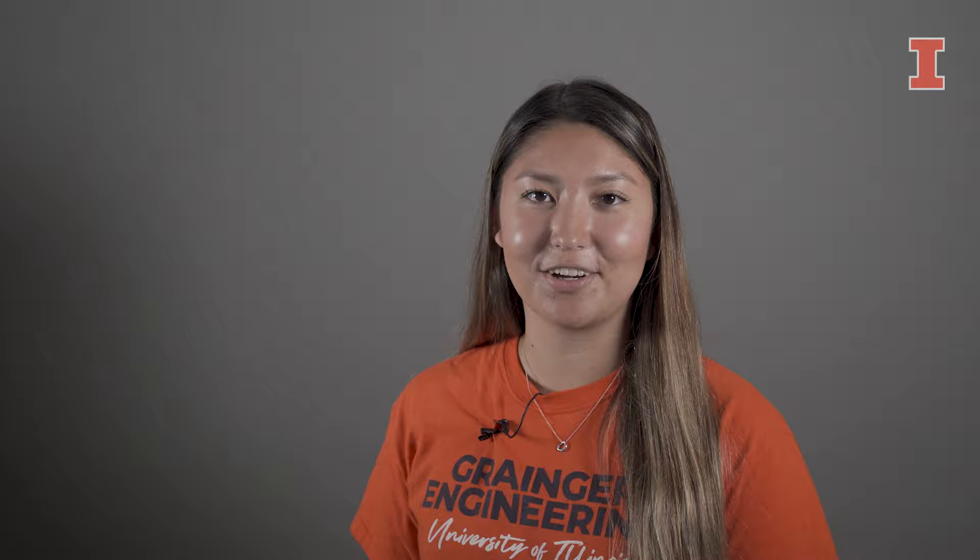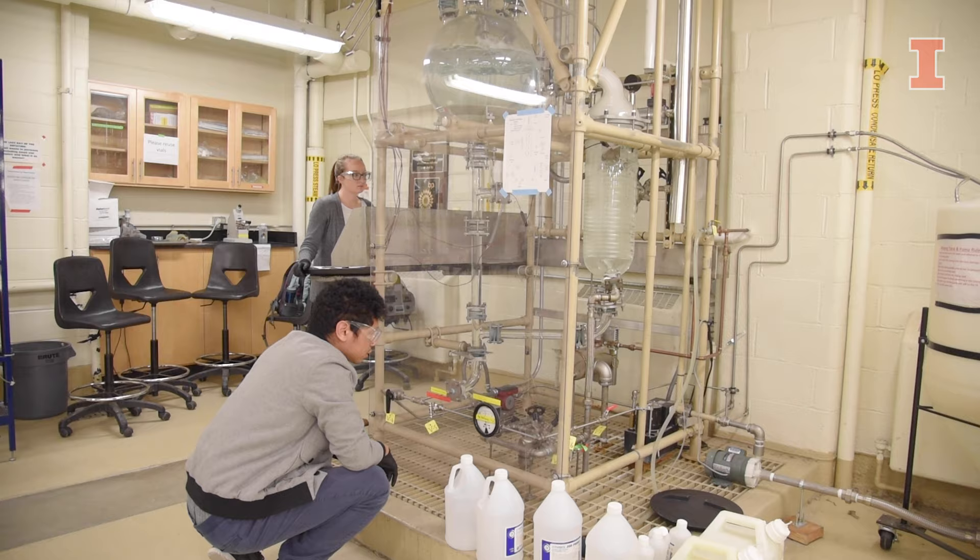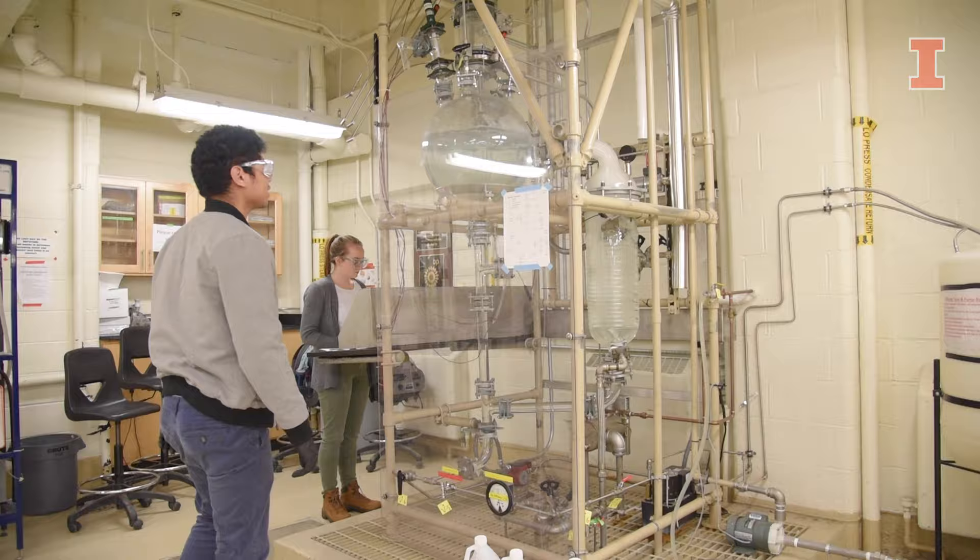Hi, I'm Chikako, and I'm studying chemical engineering. My major has two concentrations: chemical engineering and biomolecular engineering. I'm learning how to apply chemistry in manufacturing or other industrial settings at larger scales.